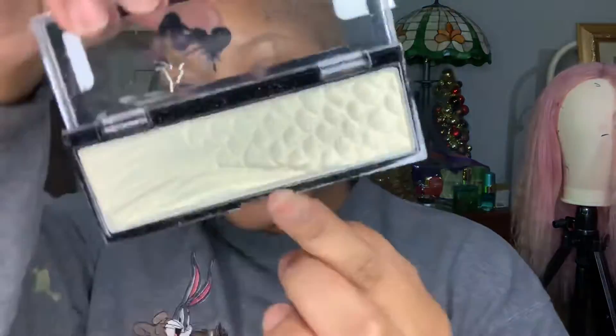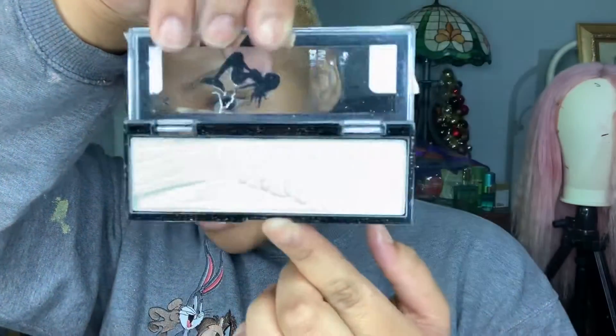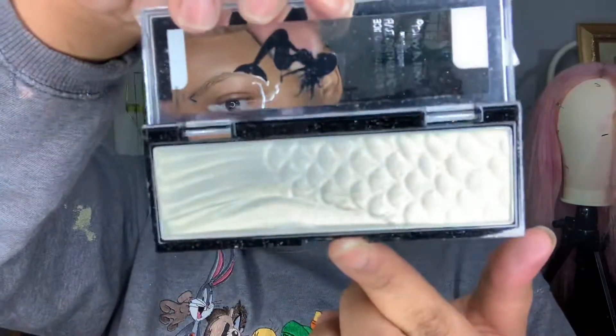Some other highlighter I have is by Wet and Wild — this is the Highlighting Bar, the Mega Glow edition, in the shade Midnight Moon. This is the inside — it looks like a mermaid type of highlight, isn't it pretty? Oh, there's actually a mermaid on the front — I didn't even know that.